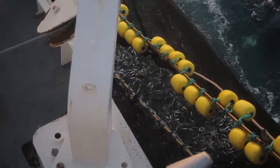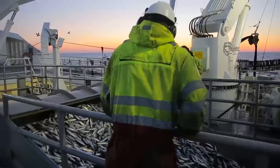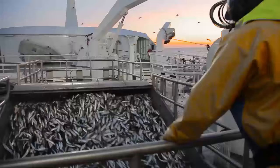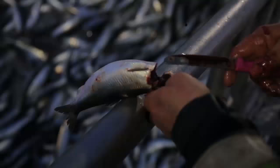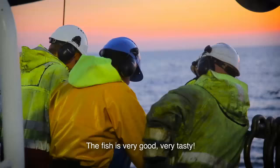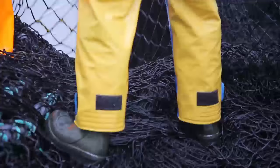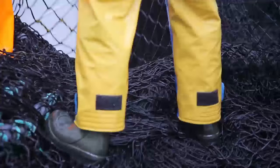Thanks to her powerful equipment, Torbis is able to deliver the catch faster than her competition. With 200 tons of fish in her belly, Torbis steams back home to Ålesund. And soon she will be ready to head back out again, because she's built for it.